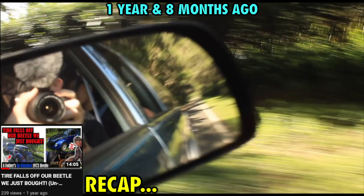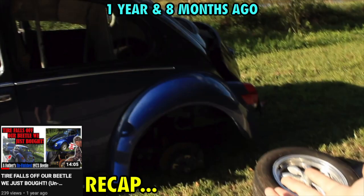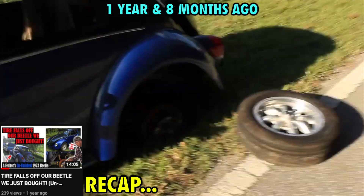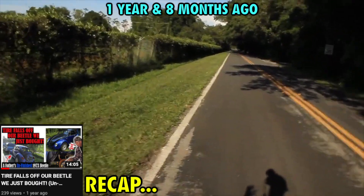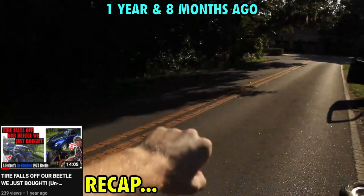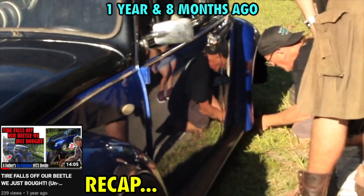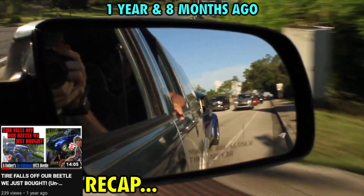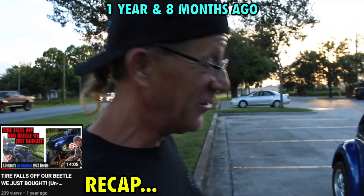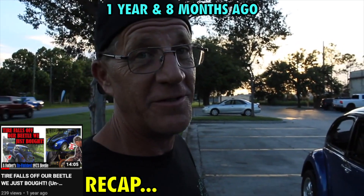It was at this moment that he knew he messed up. Minor inconvenience — on today's episode of how messed up is that. Coming down the road, just left from where we got the beetle, and all of a sudden the wheel goes flying off into the woods. These studs are loose. But we made it back on the road — still have all four tires, somehow. The tire didn't do any damage to anything.